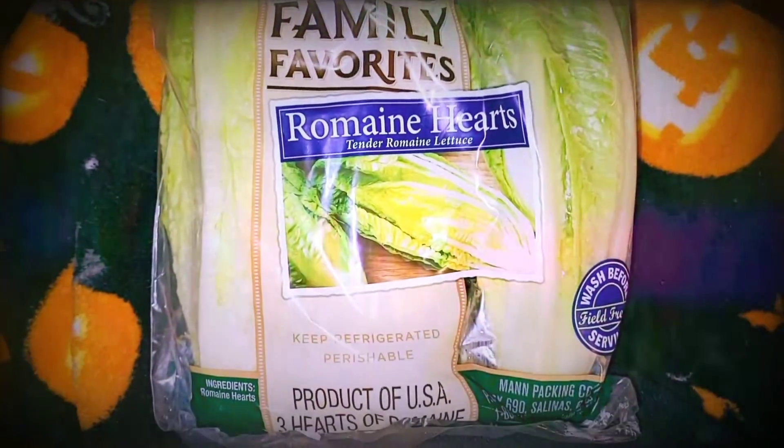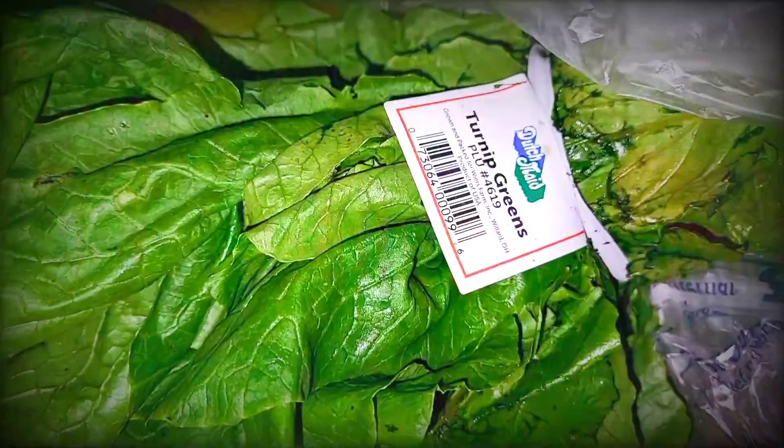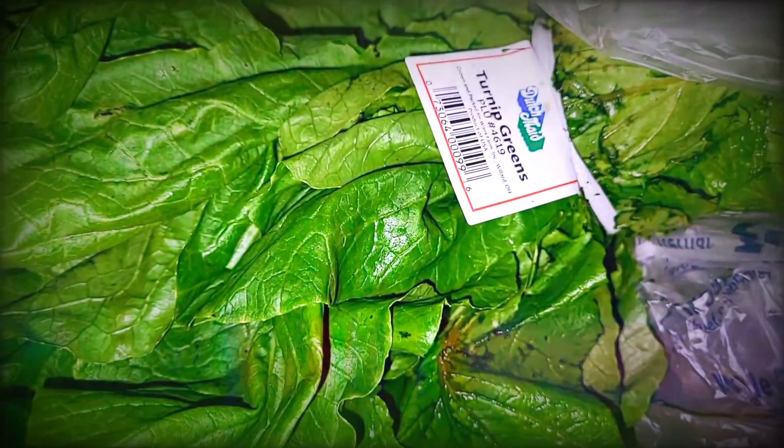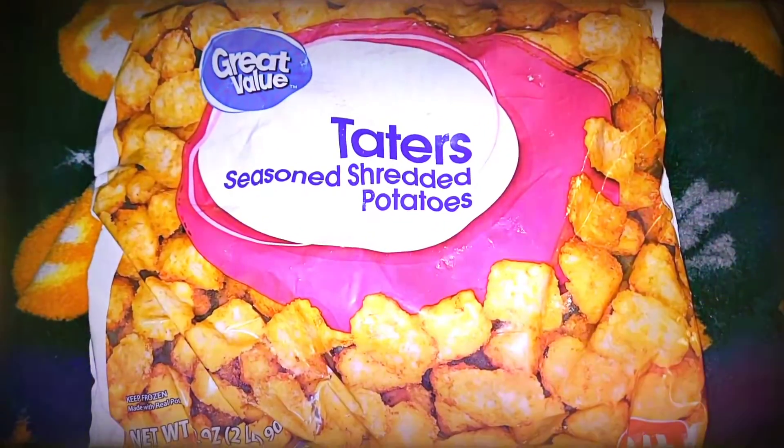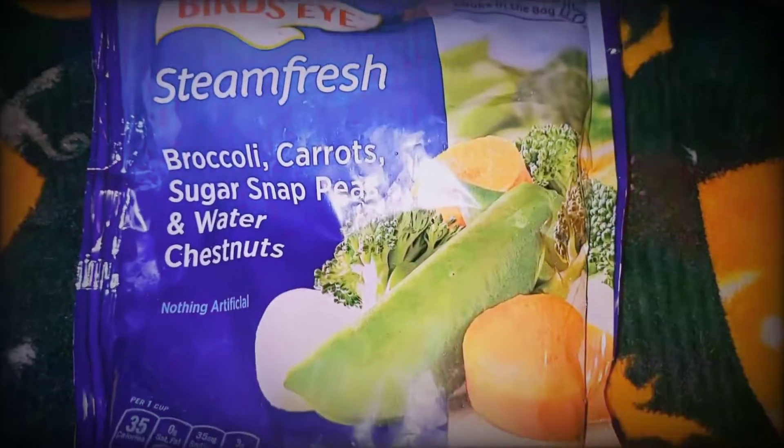Romaine hearts for me if I want to make a salad this week, mustard greens for the bunnies, and turnip greens for the bunnies.